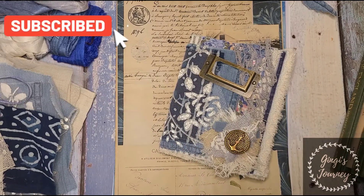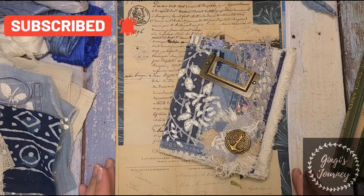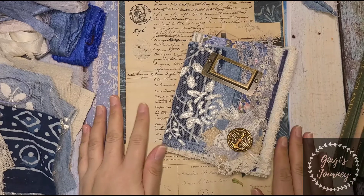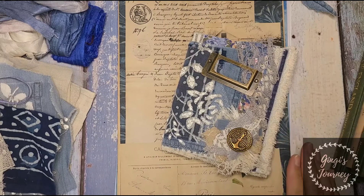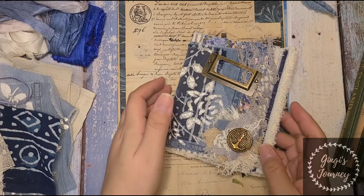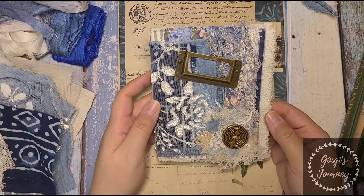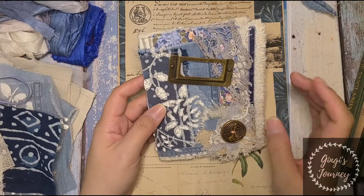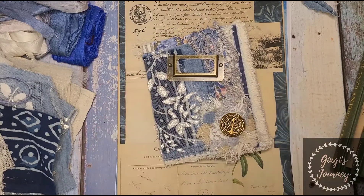Hey everybody, it's Arlene again from Yengi's Journey. Today I just wanted to jump on here and show you guys what I'm working on, and I also wanted to show you these new digis that are coming to Cassie from Dusted Roses, her Etsy shop tomorrow. They are absolutely gorgeous and they go so perfectly well with my new mini project. I'm working on a mini journal, which is my design team project for the month of March for Dusted Roses.